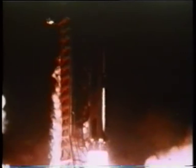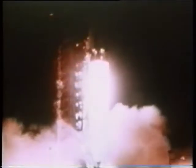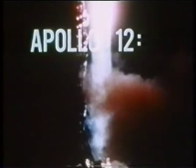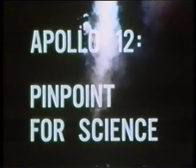Ignition sequence start. Six, five, four, three, two, one, zero. All engines running, commit, liftoff. Apollo 12 lifted off in the driving rain. Pete Conrad reports the York program is in. Tower clear. The mission roll program — this baby is really going.